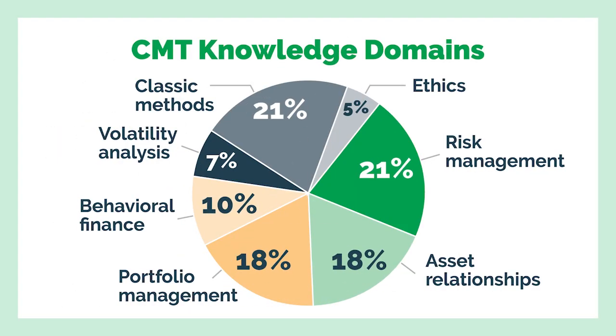A CMT designation means you've mastered skills in technical analysis, which, if you don't know, is reading stock charts.